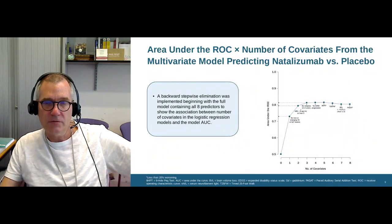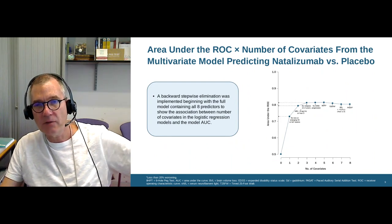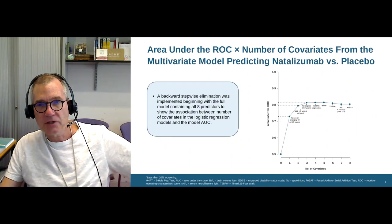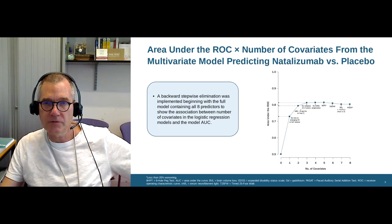Hello, I'm Gavin Giovannoni, Professor of Neurology at Barts in London, and I wanted to share a little bit of information that we acquired from looking at the data we collected as part of the original natalizumab, or Tysabri, Phase 3 trial called the AFFIRM study.